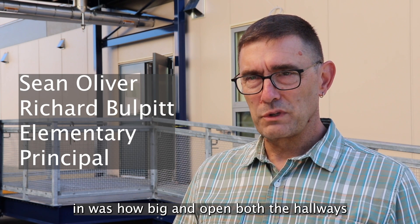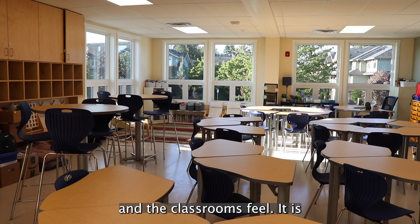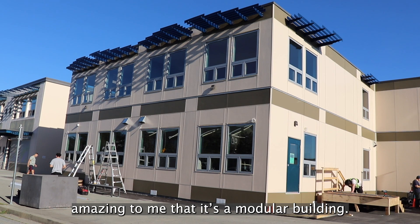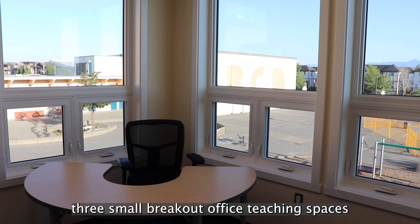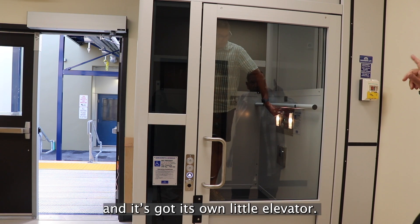You know what struck me the first time I walked in was how big and open both the hallways and the classrooms feel. It is amazing to me that it's a modular building. So in here we have six classrooms, three small breakout office teaching spaces, and it's got its own little elevator.